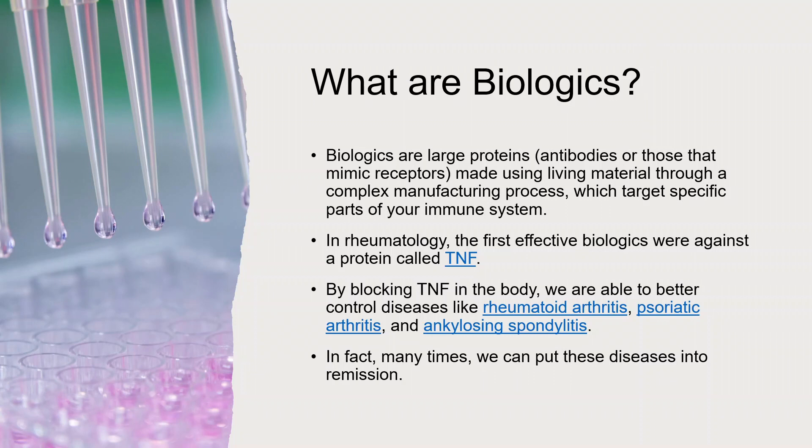In rheumatology, we have lots of different targets. Here in rheumatology, we want to talk about what were essentially the first effective biologics, and they were against a protein in the body called TNF. By blocking TNF in the body, we found we were able to better control diseases like rheumatoid arthritis, psoriatic arthritis, and ankylosing spondylitis. With these TNF antibodies — TNF blockers — many times we are very successful in putting diseases into remission that 30 years ago we couldn't do that well.